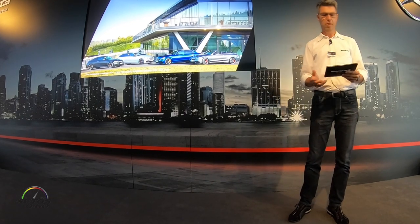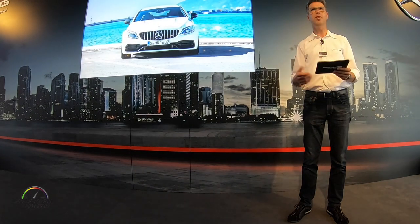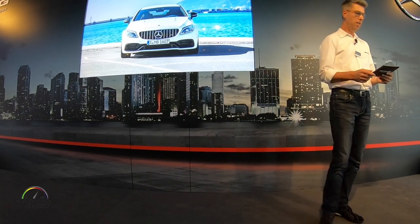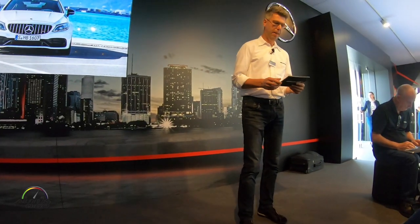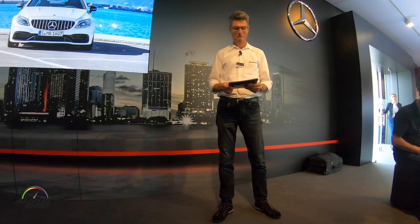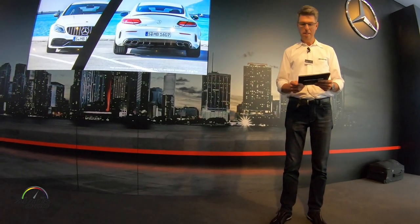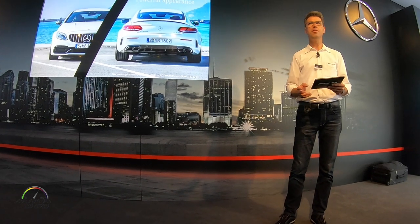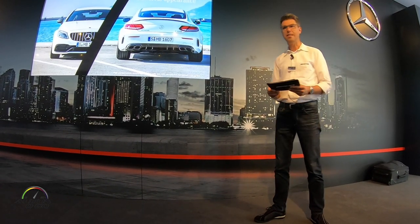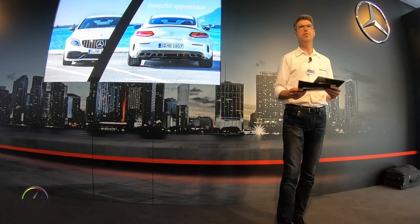Some aspects all models have in common are a refreshed appearance with the front apron in an A-wing design, a bold AMG-specific radiator grille, and muscular power domes. The rear apron is also redesigned — we reworked the tailpipes and added a new diffuser for a clean aesthetic.